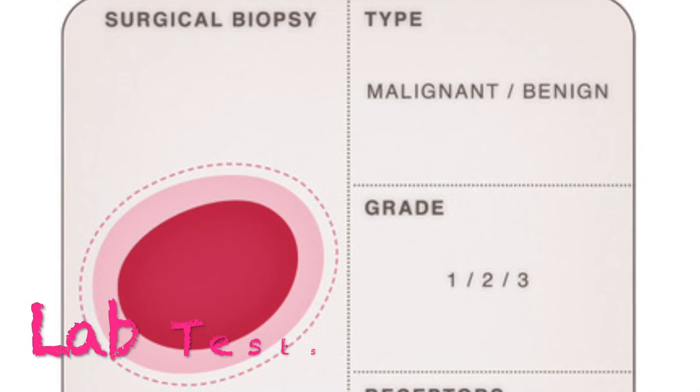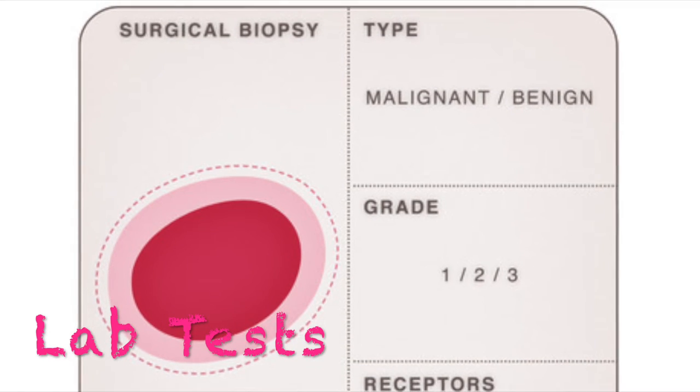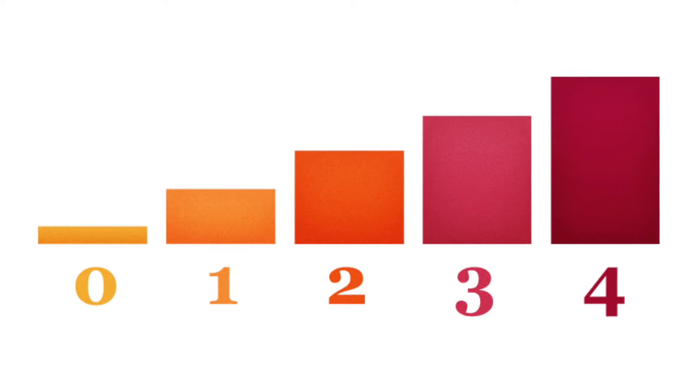If you are diagnosed with breast cancer, lab tests will assist with your prognosis. There are four stages to breast cancer. The stage is based on the size of the tumor, the number of lymph nodes affected, and signs indicating whether or not the cancer has invaded other organs within the body.